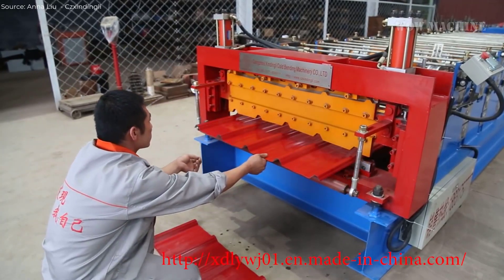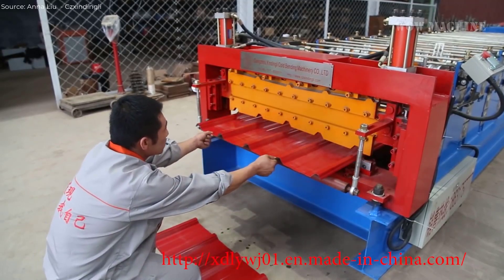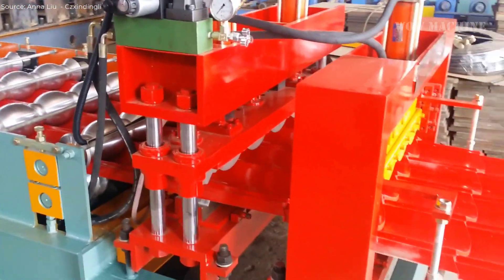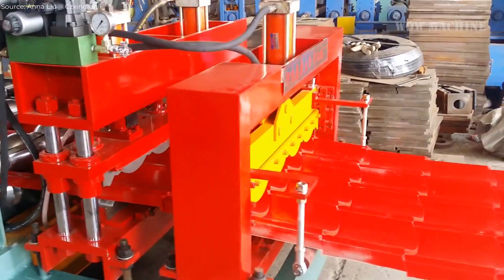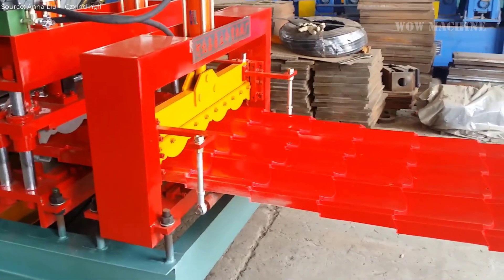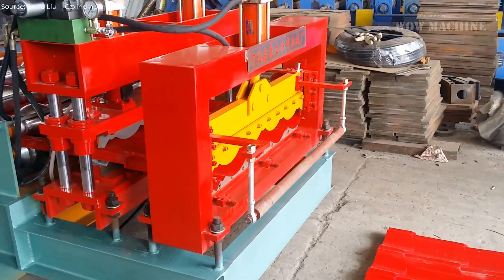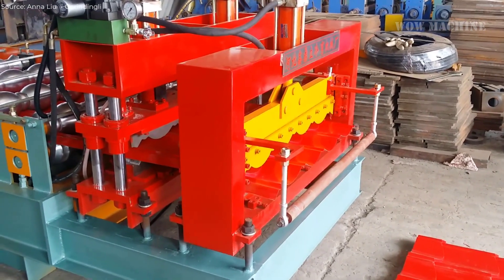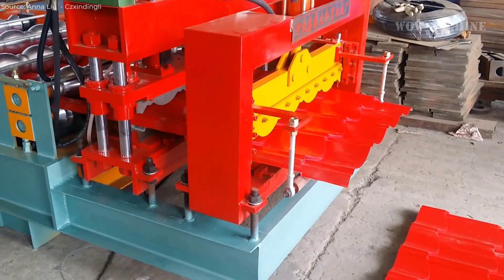The flattened sheet is passed through a roll-forming section where a series of precisely engineered rollers shape the steel into the desired tile profile. This process is crucial, as it not only forms the distinctive contours of the roofing tile but also enhances the strength and rigidity of the material. After roll-forming, the sheet is cut to the required length using a hydraulic cutting system, ensuring clean and accurate cuts. Some machines include an embossing section which can add patterns or textures to the surface of the tiles, providing aesthetic appeal and increased surface area for paint adhesion. Finally, the finished tiles are collected and stacked automatically, ready for packaging and shipment.